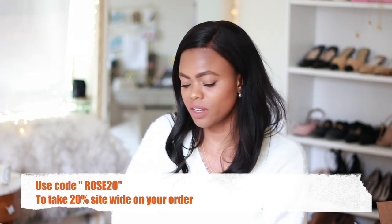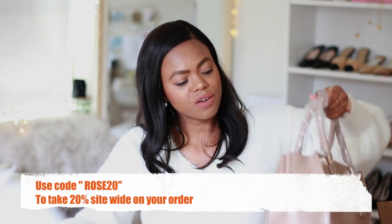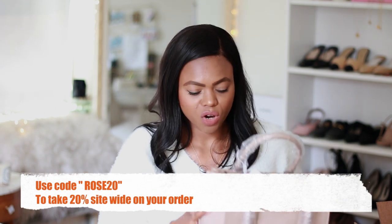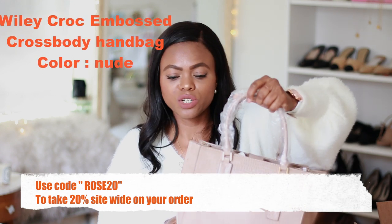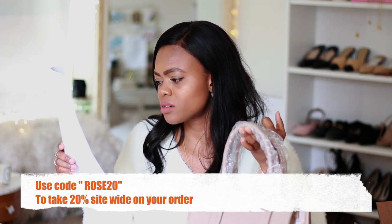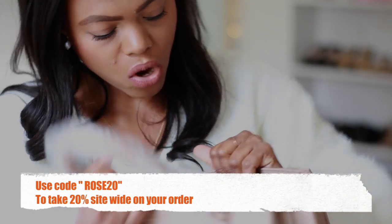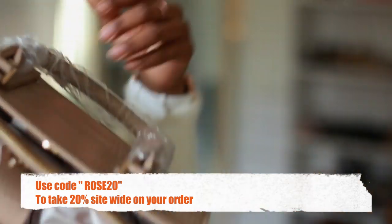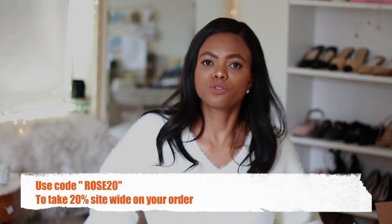Next, I've been in need of a nice nude everyday bag. I love my stud bag for work but my hands get tired after a while. When I saw this nude bag I had to have it — it's the Riley Crock Embossed Crossbody Handbag in nude. It has different compartments on the inside where you can put your phone and basically your whole life. It's so so pretty.